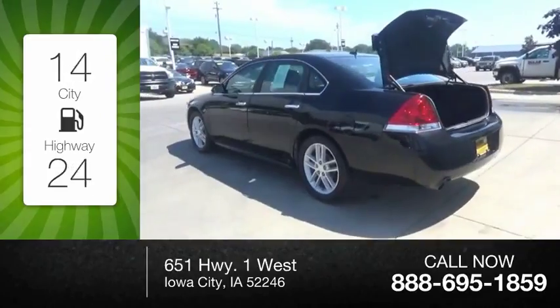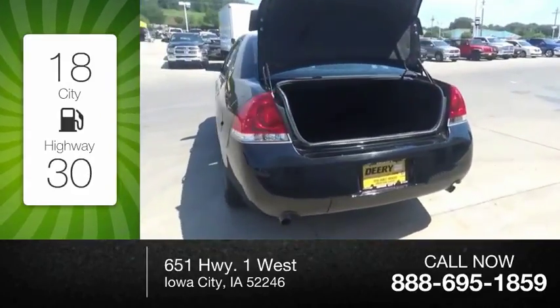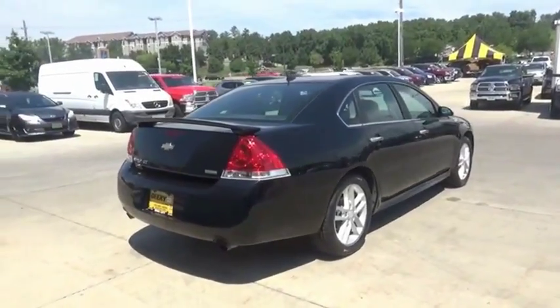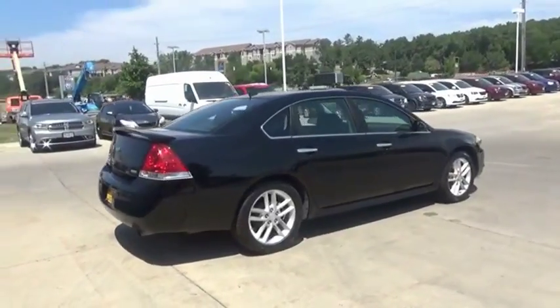Great fuel efficiency saves you money by requiring fewer trips to the gas station. The Impala has been one of America's favorites for over 50 years. Enough said. Come see the car for yourself.